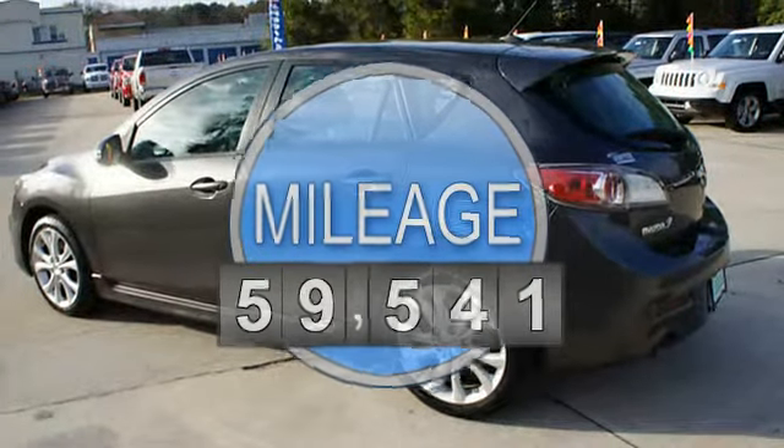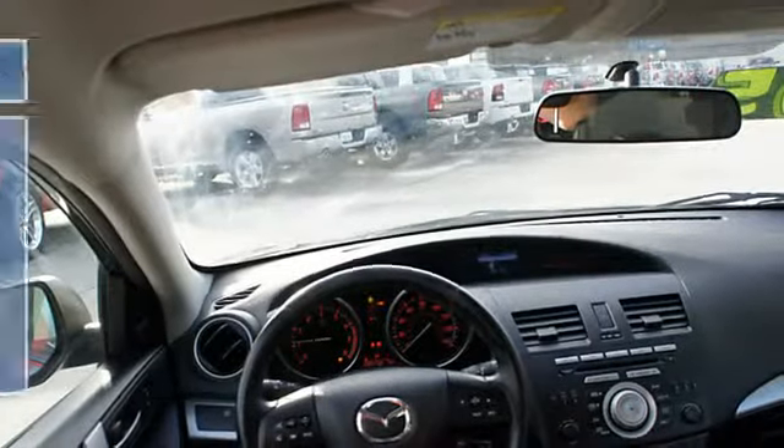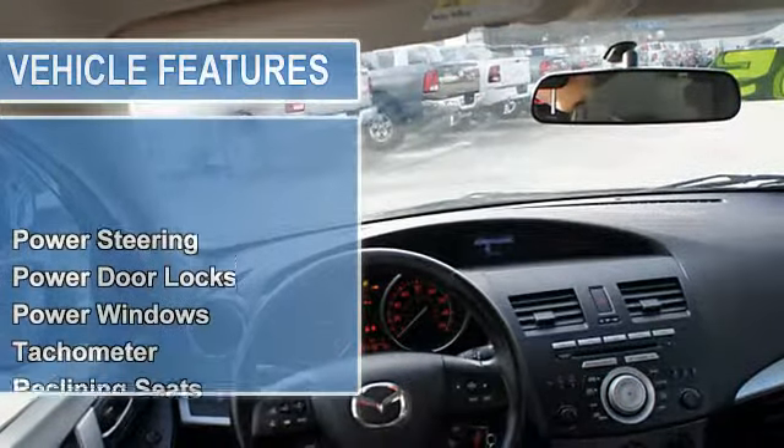Power door locks, power windows, tachometer, reclining seats, leather upholstery, air conditioning, vanity mirrors.